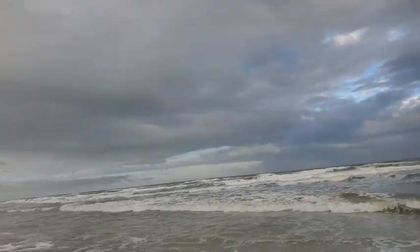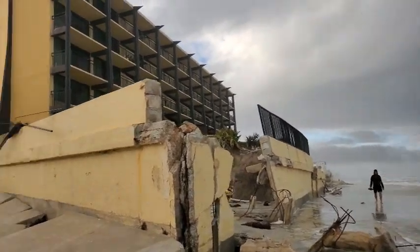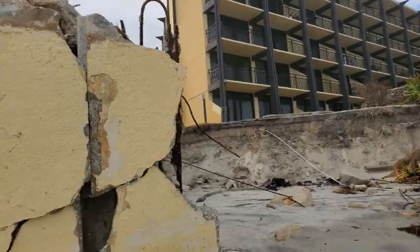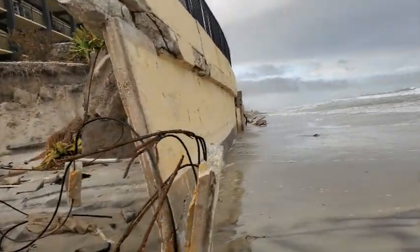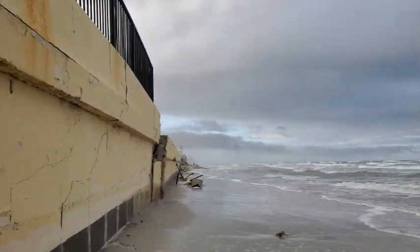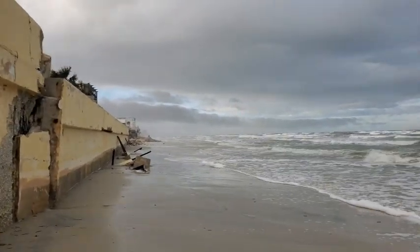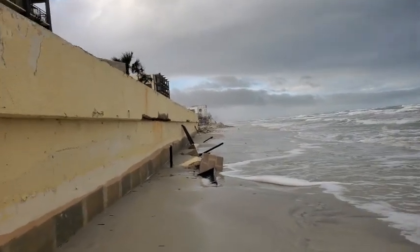Let's see if we can get over here — I'm getting soaking wet. I'm not the only one on the beach. So of course this was where part of the mini golf was. Obviously this whole seawall looks like it needs to be replaced.